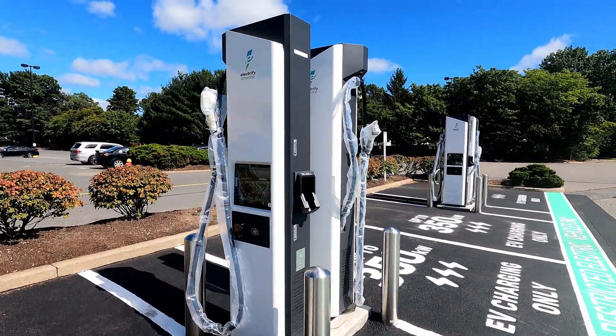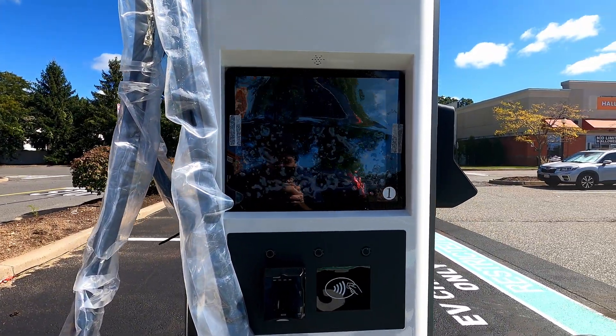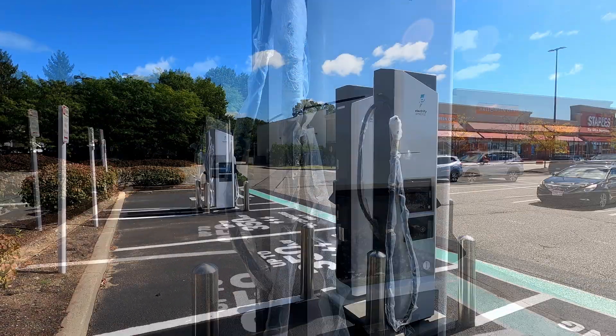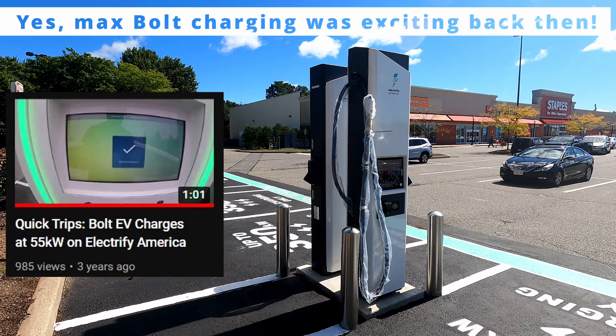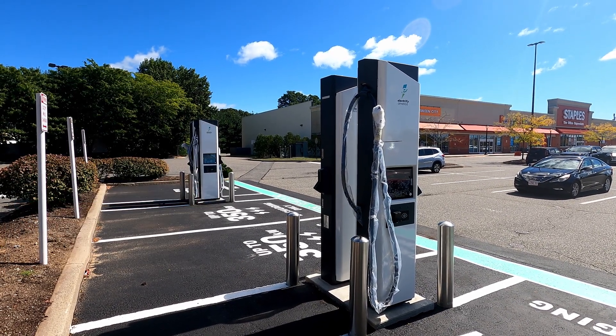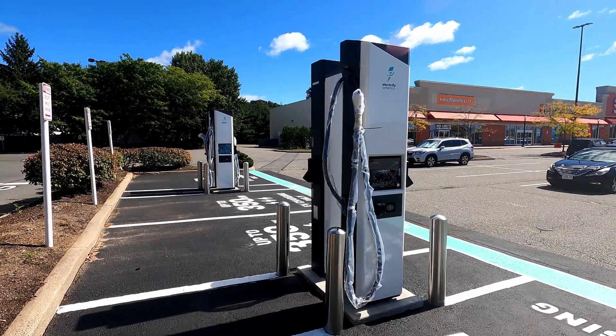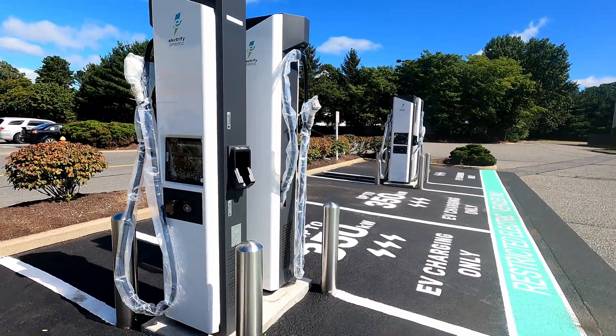This is the first site for Electrify America, of all of them — Central Mass. We've been here a few times; this is where we did our first video, getting 55 kilowatts on a Bolt EV. At the time, the best we had otherwise was 50 kilowatt EVgo chargers, so that was a big deal back then. Fast forward four years.